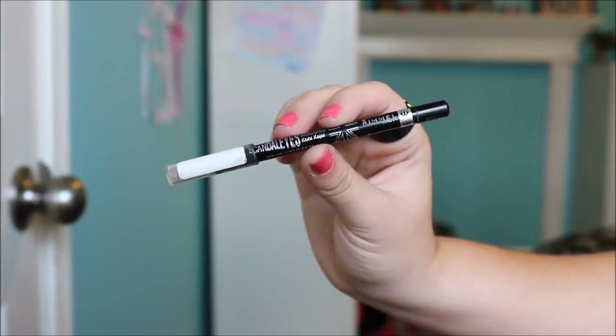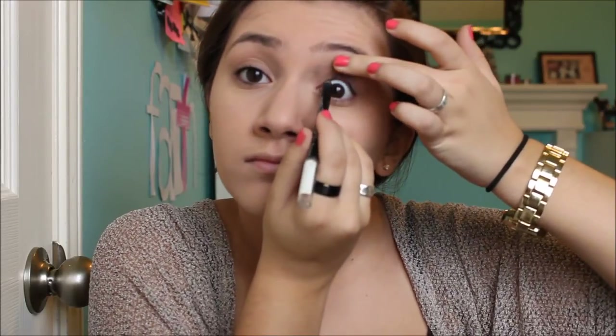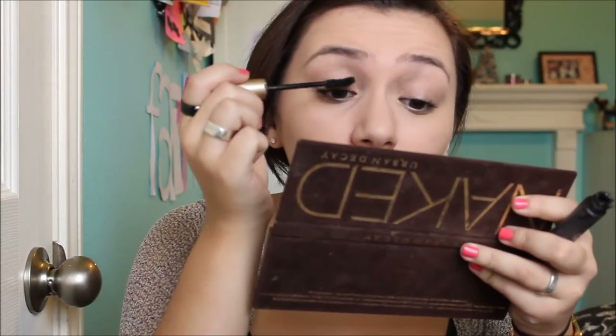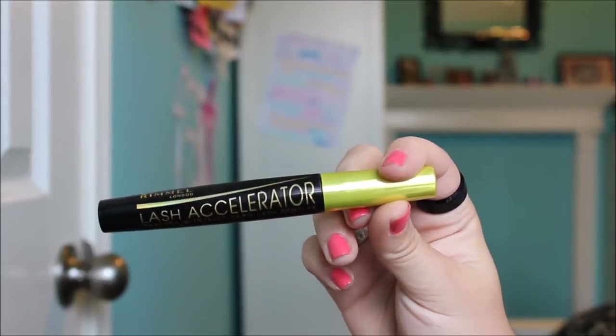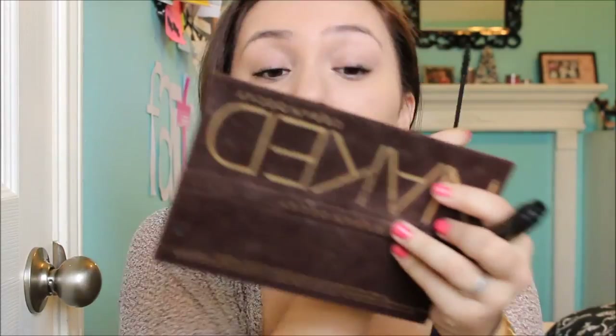Now I'm taking this Rimmel Scandaleyes Kohl Kajal Waterproof Eye Pencil and I'm going to use this to tight line my eyelids. This isn't necessary if you don't want to, but I think it does make your eyelashes look so much longer and fuller. It's kind of the no-liner liner look — you're basically just putting it on the inside of your top eyelid. Then I'm curling my eyelashes like always, because this makes such a big difference. This is my favorite drugstore mascara combination right now: the L'Oreal Voluminous Curve Brush — putting on one coat, really focusing on the base of my lashes for volume — and then going back in with my Rimmel Lash Accelerator for length, about one to two generous coats. I think really bold lashes go with any look.